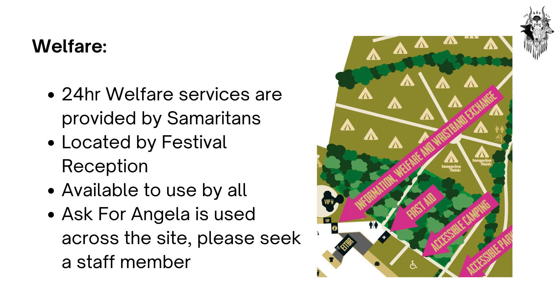Welfare. 24-hour welfare services are provided by Samaritans, located by Festival Reception, and available to use by all. The Ask for Angela initiative is also used across the site — please seek a staff member if you are feeling unsafe.